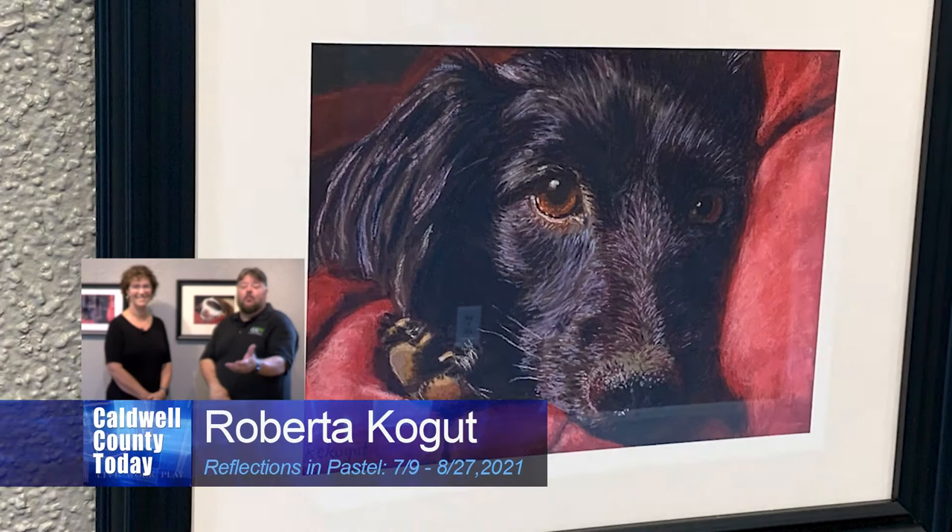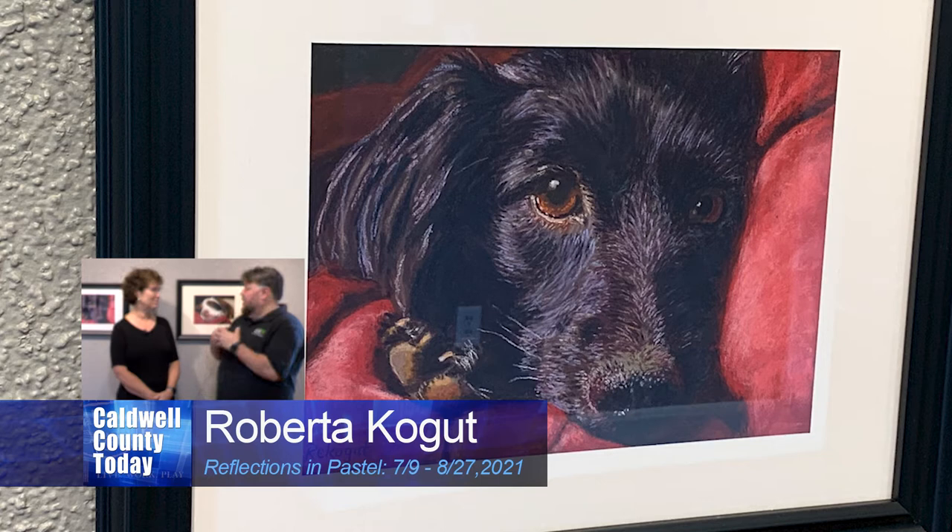Welcome in to Caldwell County Today. I'm Eric Stafford and standing here with me is Roberta Kogut, and we are talking about her exhibit here at the Caldwell Arts Council. You have an unusual photorealistic style, and you work in pastel, is that right? How did you get interested in pastel? How did that even start?